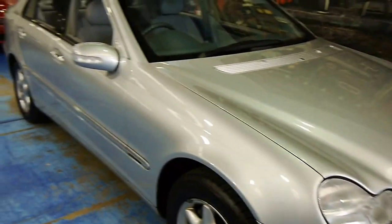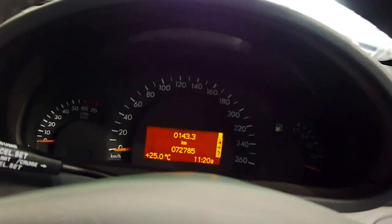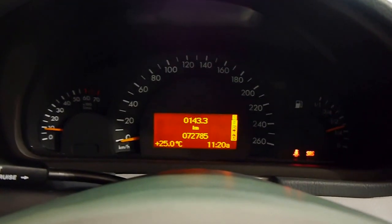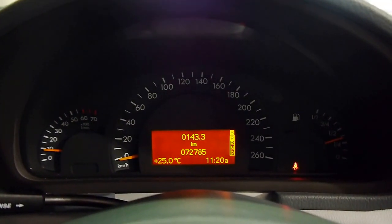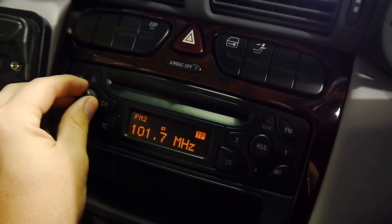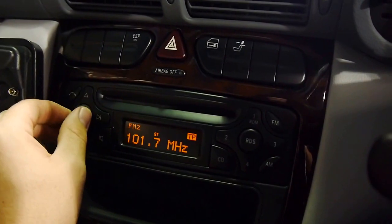Very good tires on it. I'll fire it up for you now. I've got two sets of original factory keys as well, which is nice — both with remotes. It's got a multimedia steering wheel on this little car. As you can see, just 72,785 original kilometers. Sounds amazing, and the stereo is really good too.